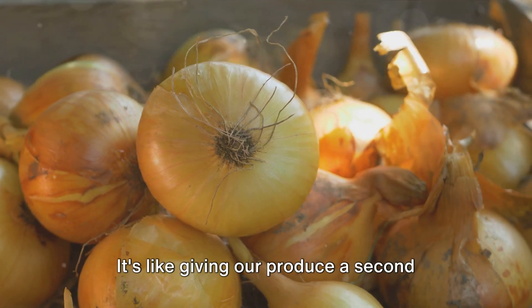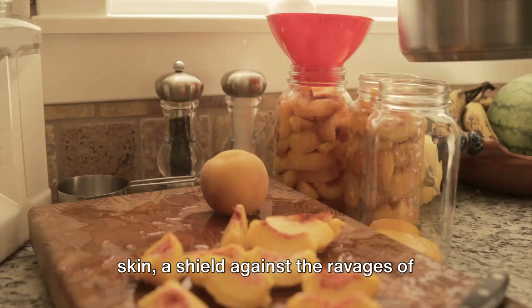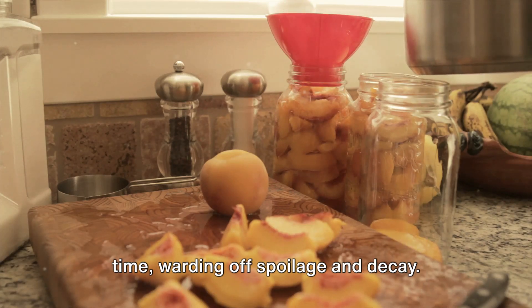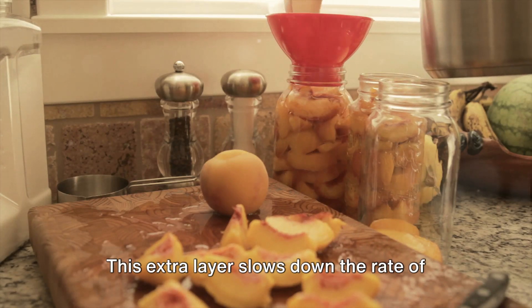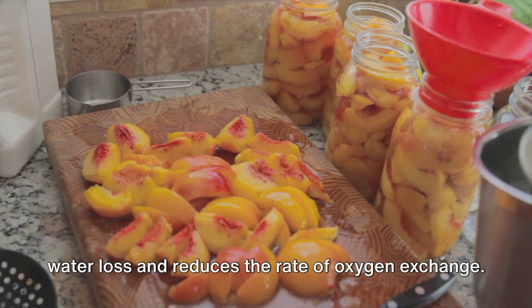It's like giving our produce a second skin, a shield against the ravages of time, warding off spoilage and decay. This extra layer slows down the rate of water loss and reduces the rate of oxygen exchange.